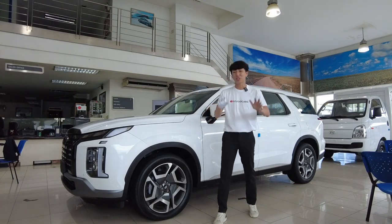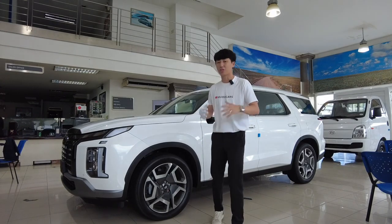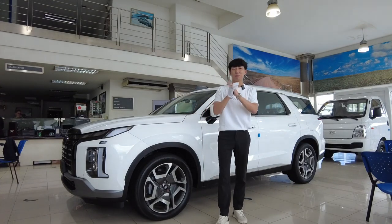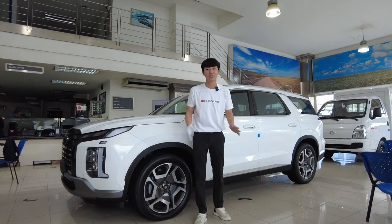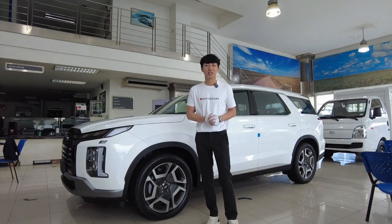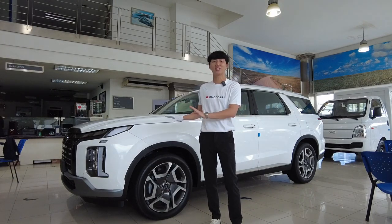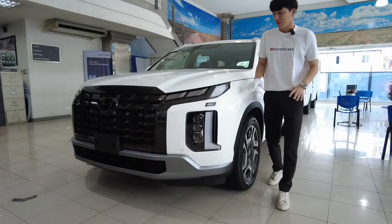Just looking at this car here in the Philippines — although it might be just an ordinary car in Korea — it gives you an identity, it makes you feel more premium and luxurious. That's why many people still choose to buy a Palisade, because it is somewhat unique in the Philippine market. It's not easy to buy either, because of supply constraints.